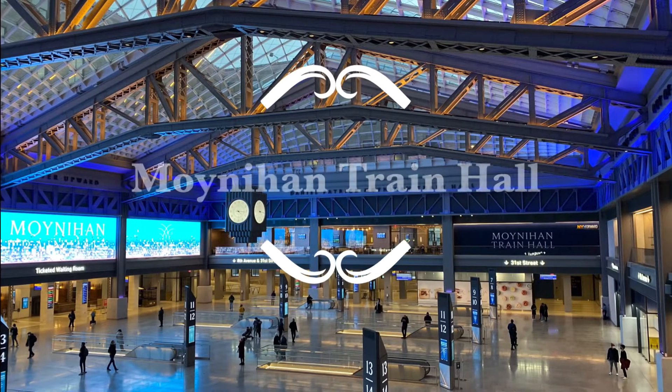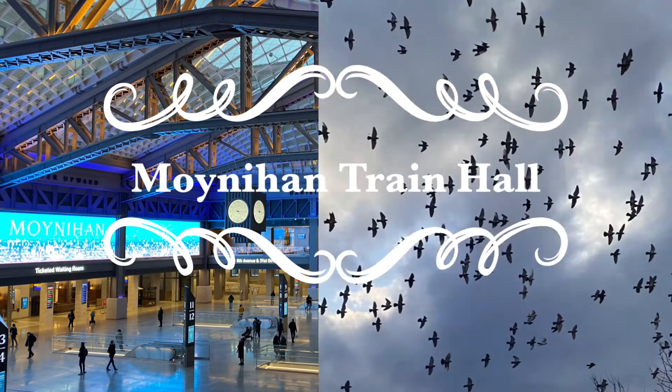Welcome to City Snippet. Today we visit the Moynihan Train Hall.